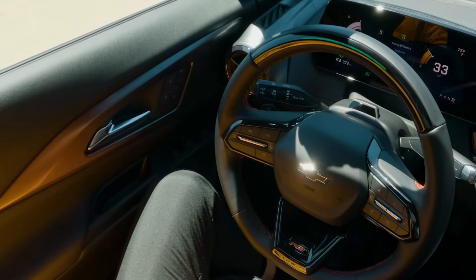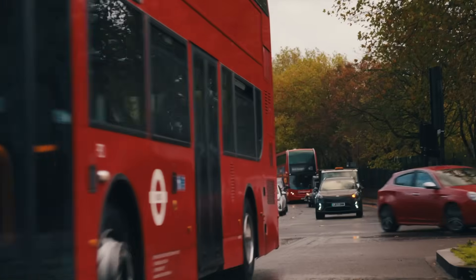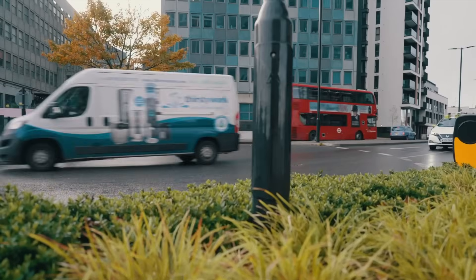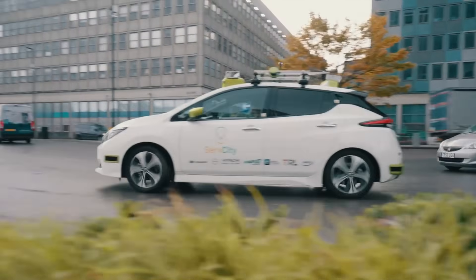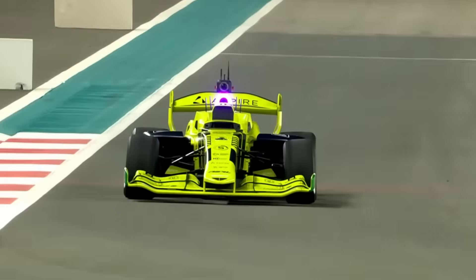For some time now the automotive industry has been looking to design cars which are increasingly autonomous, and these driverless cars are now increasingly appearing on the public highway. However, the logical place to develop new automotive technology is of course on the racetrack, but increasingly autonomous or driverless or even AI racing series are making bizarre choices in how they choose to go about motor racing.